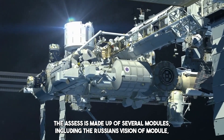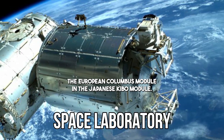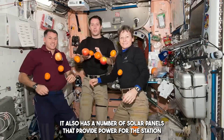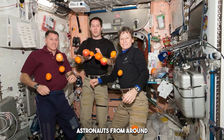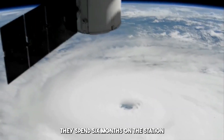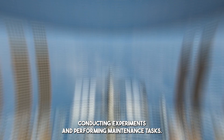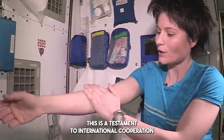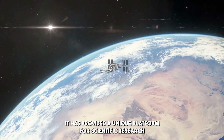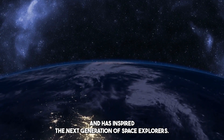The ISS is made up of several modules, including the Russian Zvezda module, the European Columbus module, and the Japanese Kaibo module. It also has a number of solar panels that provide power for the station. Astronauts from around the world have had the opportunity to live and work on the ISS, spending six months on the station conducting experiments and performing maintenance tasks. The ISS is a testament to international cooperation and the human desire to explore the universe, providing a unique platform for scientific research and inspiring the next generation of space explorers.